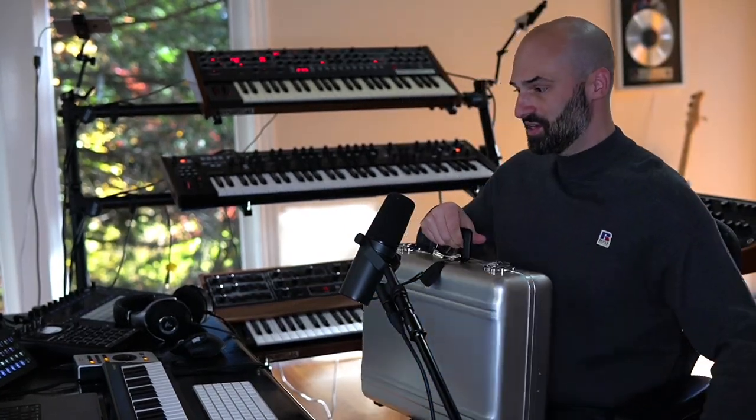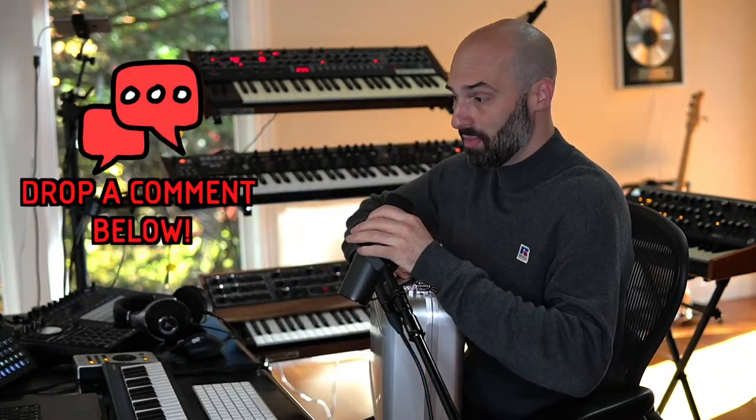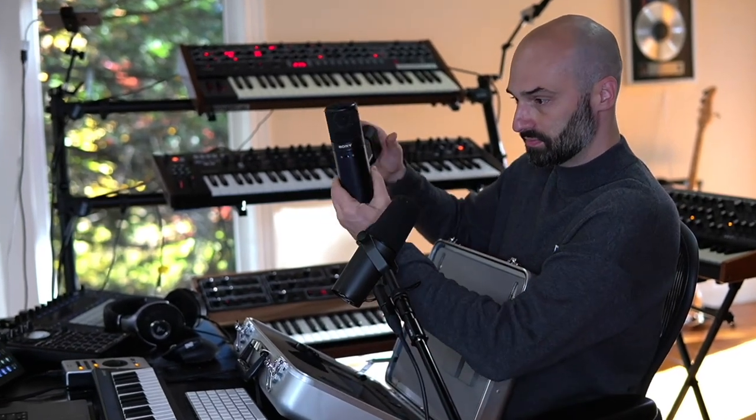Okay, fam. Here's the deal. I recently bought a Sony C800G microphone. Do you guys know what this is? This is the microphone of a lot of dope records, including Dr. Dre's Chronic 2001. I know Drake uses it too. This is it right here — the Sony C800G microphone.